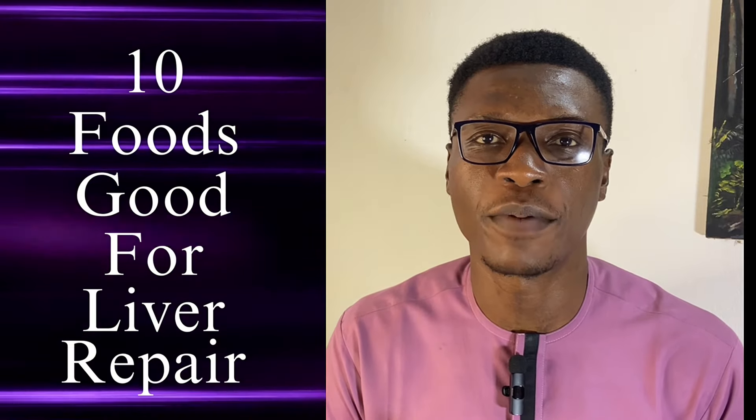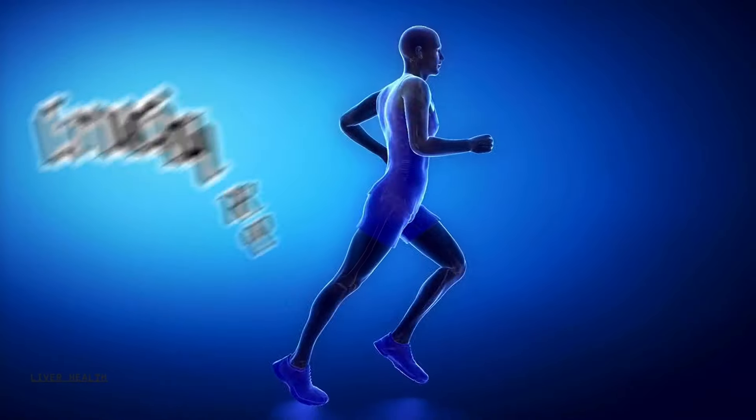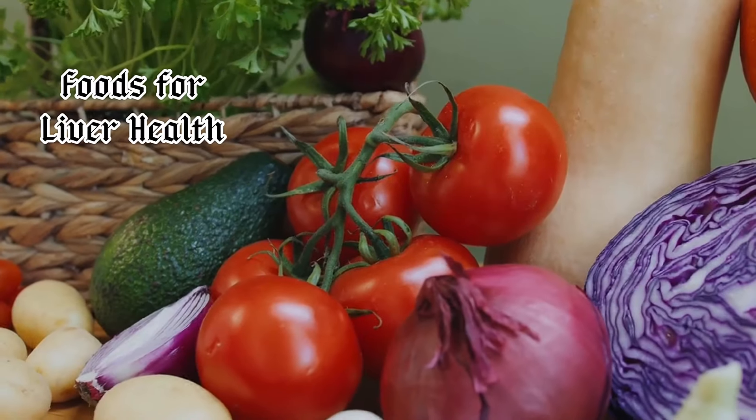10 foods good for liver repair. This is the liver, a vital organ in the human body that plays a crucial role in maintaining your overall health. In this video, you will learn more about the liver, signs and causes of liver compromise, and foods you should often eat to cleanse and nourish this vital organ.